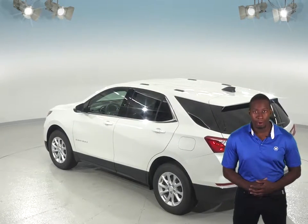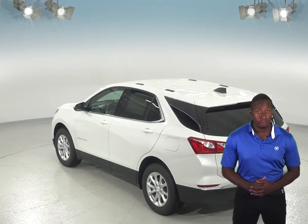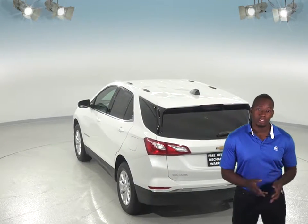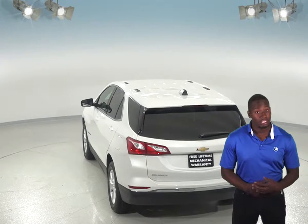For better stopping power, the 2019 Chevrolet Equinox brake rotors are larger than those on the Infiniti QX50. In a test going from 70 down to 0 miles per hour, the Chevrolet Equinox stops at a 20-foot shorter distance than the Infiniti QX50.